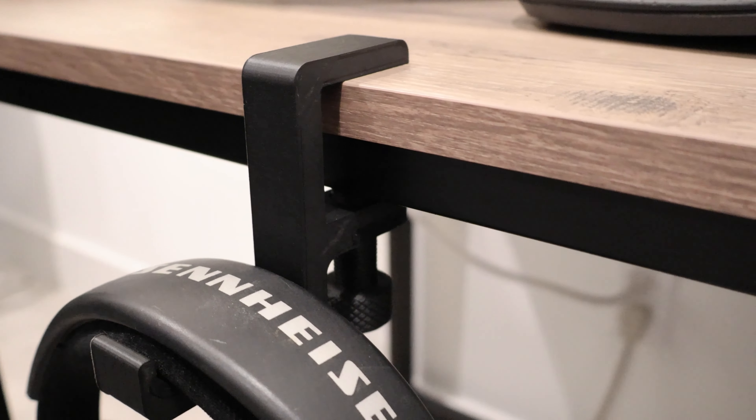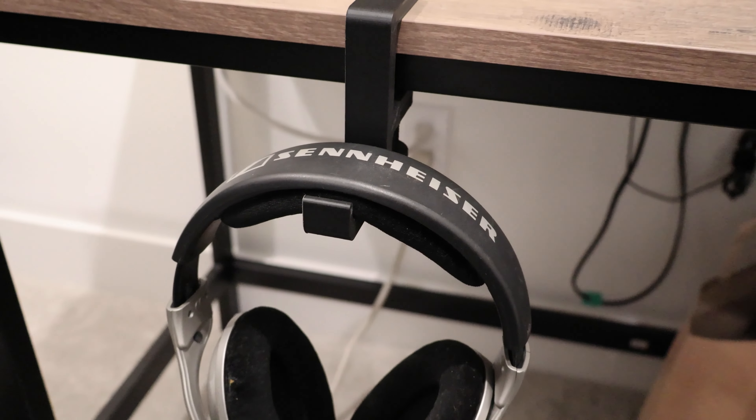This headphone hook makes my headphones easily accessible and they don't clutter my desk.